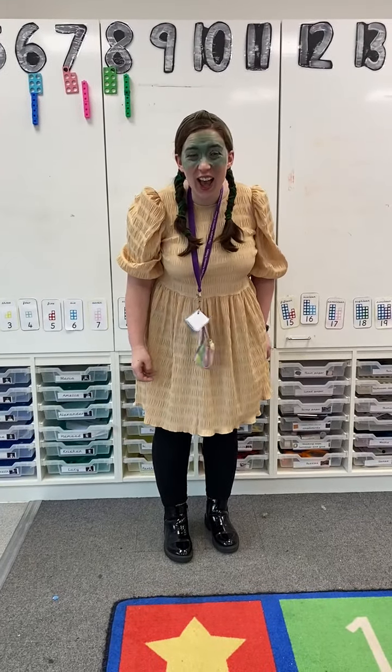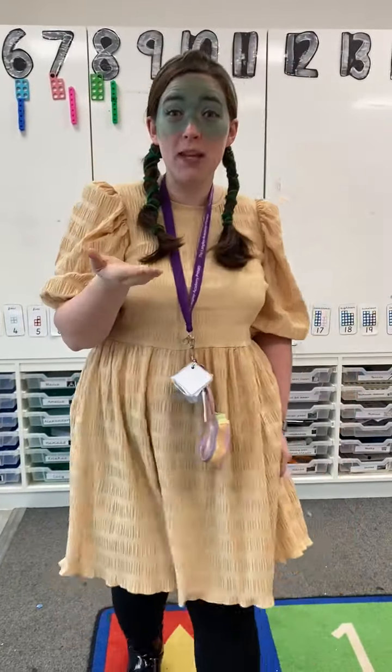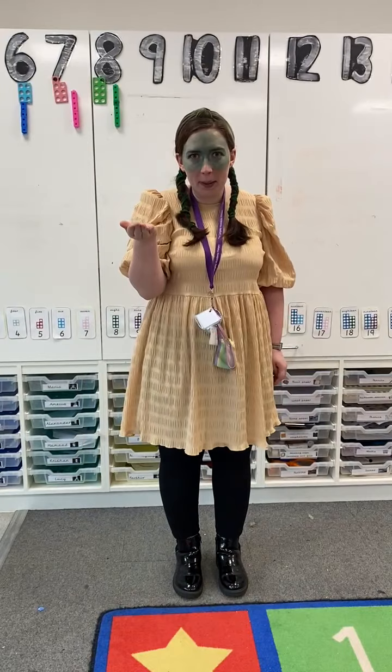Hello Reception! Look who I found - one of the Evil Pea's Minions. Oh my goodness, maybe he can tell us where the Evil Pea is.